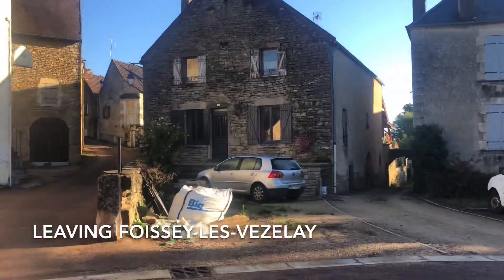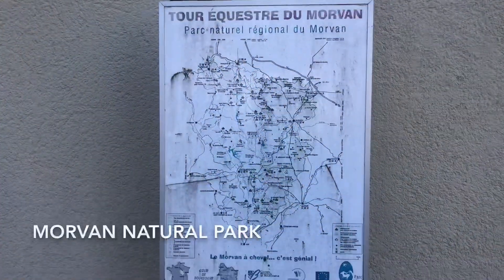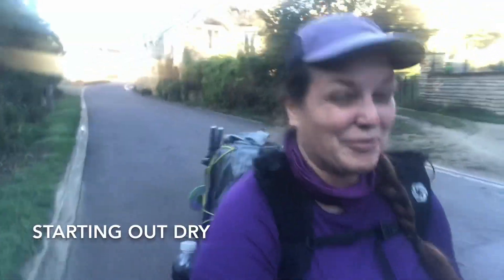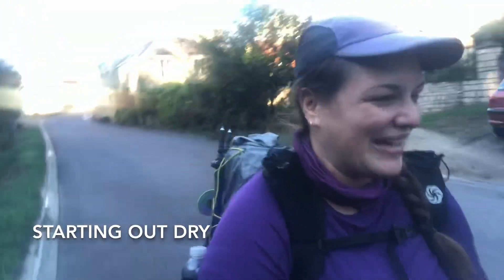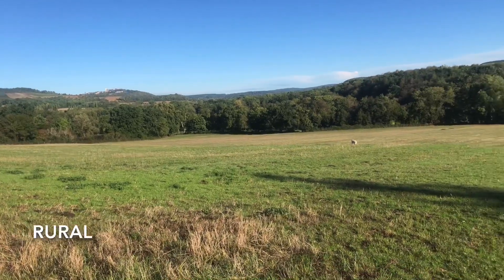Now I need to find my way back to the Camino. There's a map of the equestrian route. It's not raining, and I'm really happy about that especially since I fell down yesterday. The French countryside.